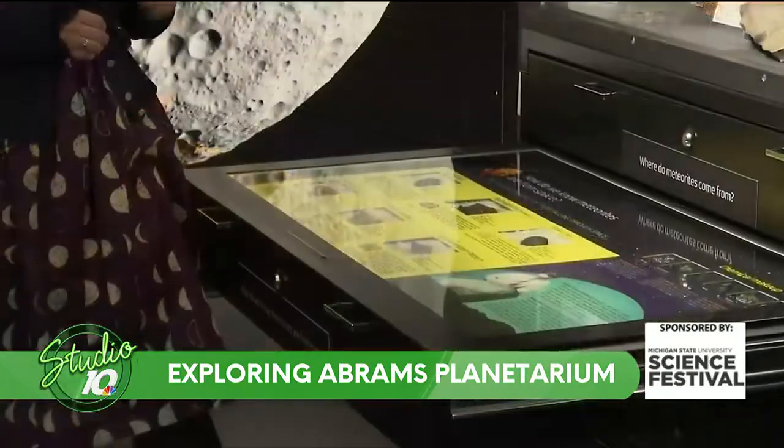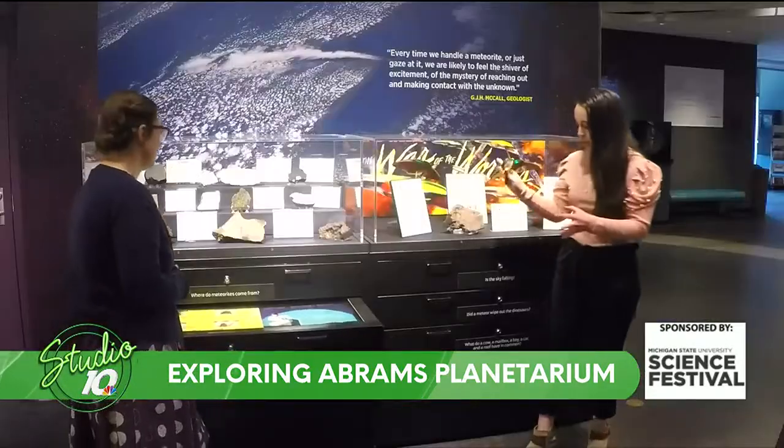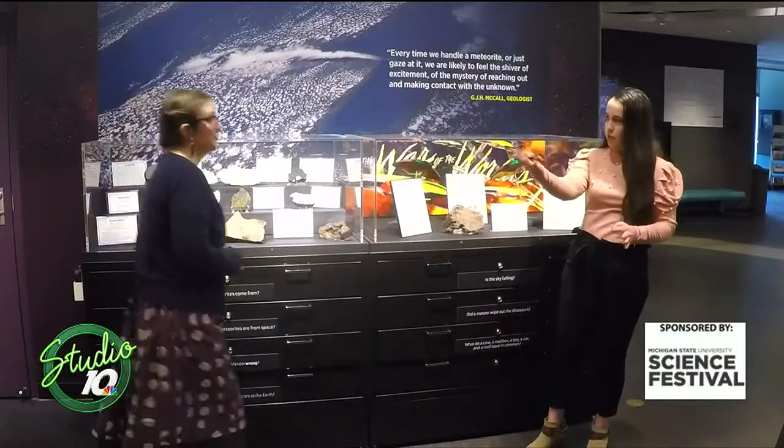You can come check out all of these different pieces and look at them up close. This exhibit is fun because it's interactive — you get to pull out the drawers, you can kind of play a game, and you can touch some as well.